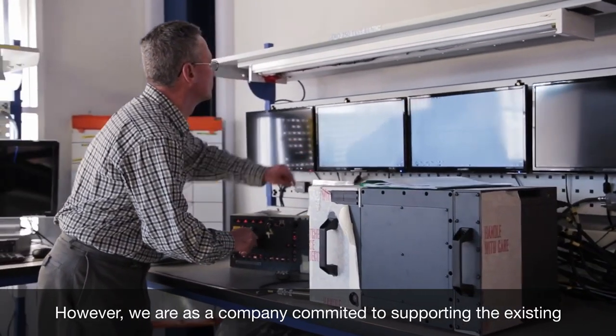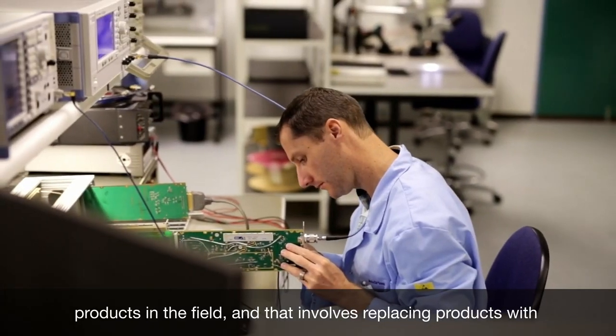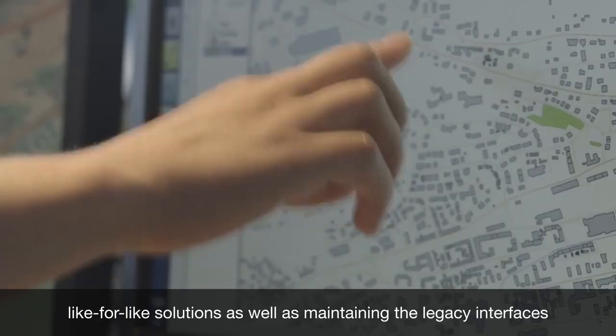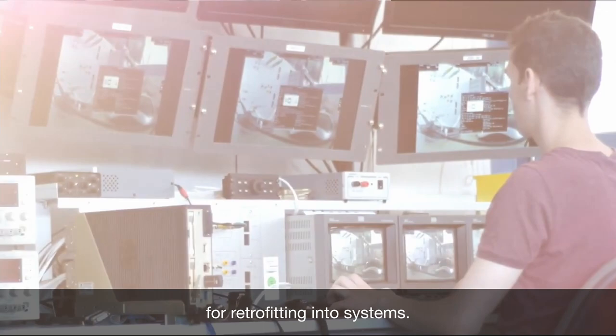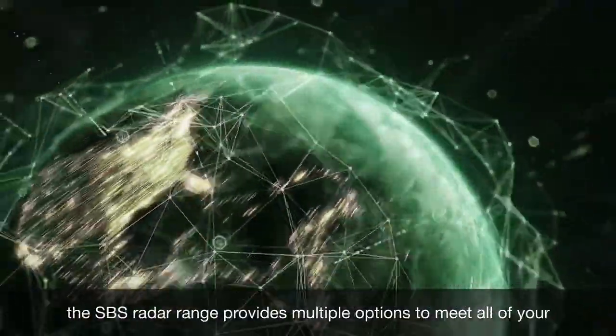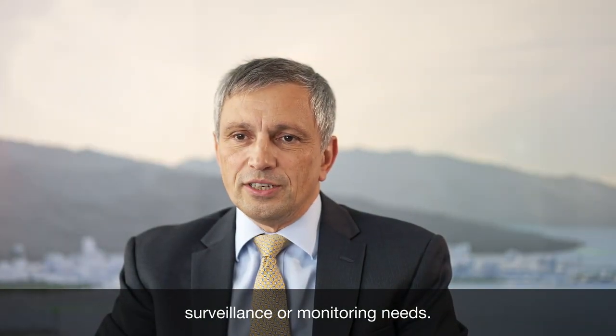However, we are as a company committed to supporting the existing products in the field, and that involves replacing products with like-for-like solutions as well as maintaining the legacy interfaces for retrofitting into systems. With over 400 SBS radars installed around the world, the SBS radar range provides multiple options to meet all of your surveillance or monitoring needs.